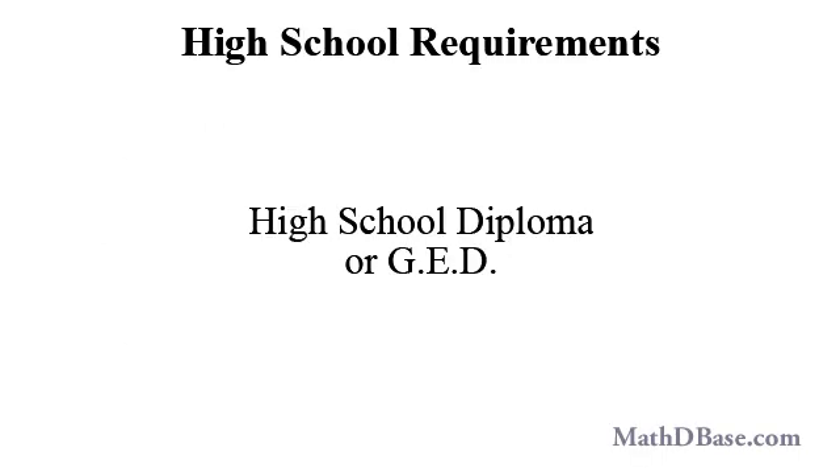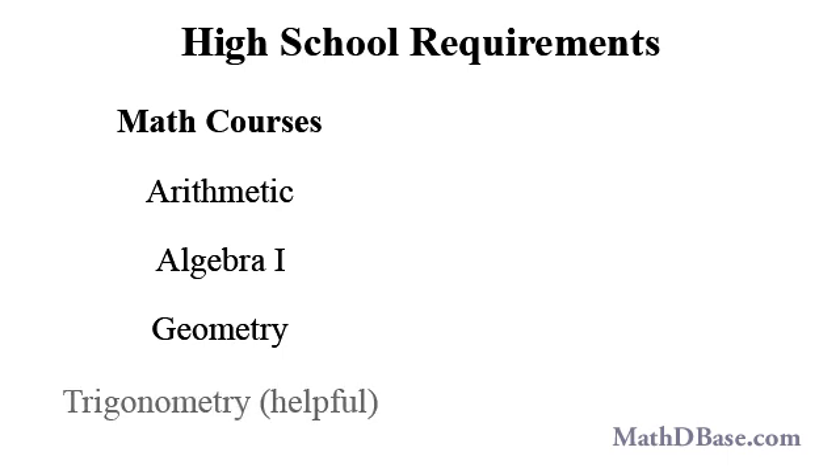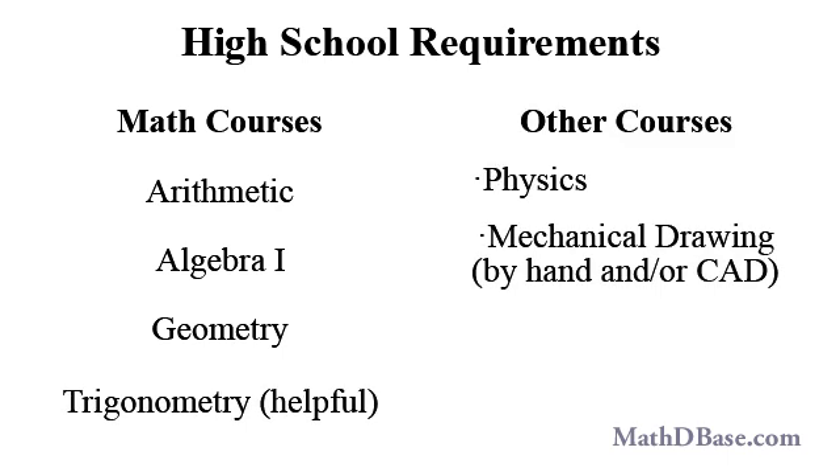Though a college degree is not necessary to become an elevator mechanic, a high school diploma, or an equivalent such as a GED, is required. Completing high school, you will be expected to have a working knowledge of arithmetic and know how to apply basic algebraic and geometric techniques to practical problems. It would also be helpful to take courses in trigonometry, basic physics, mechanical drawing by hand and/or CAD, and shop.